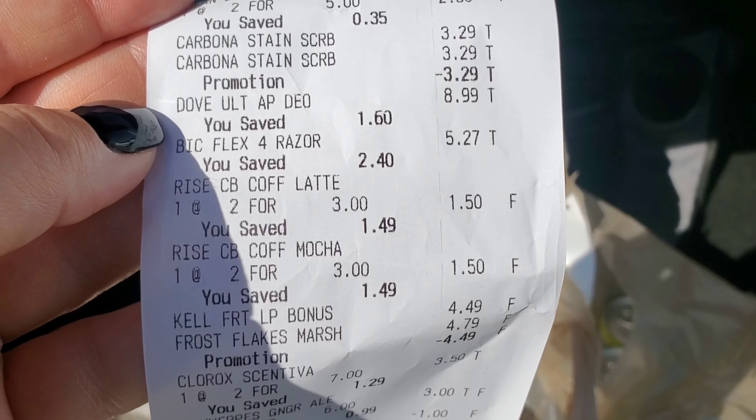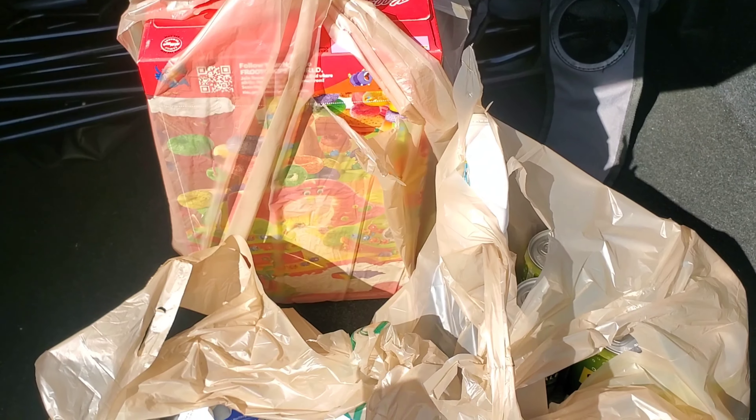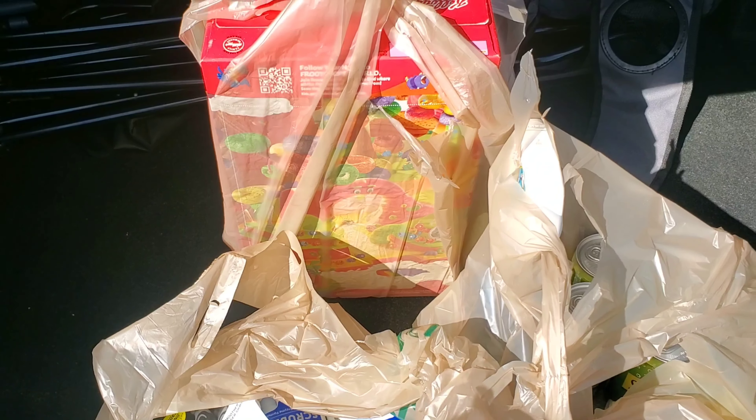So it's about $23 minus $14 is roughly $9 for everything. We got 11 items, so that's less than a dollar per item — less than Dollar Tree prices. Not bad at all! I think we did good and hit that midweek bonus.